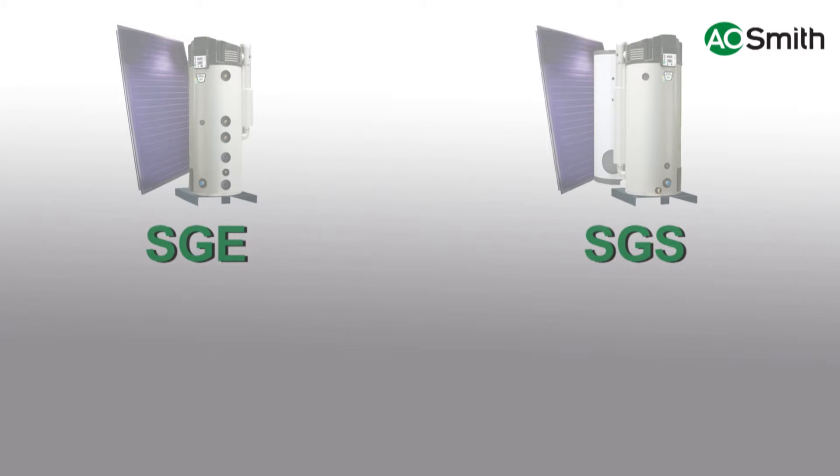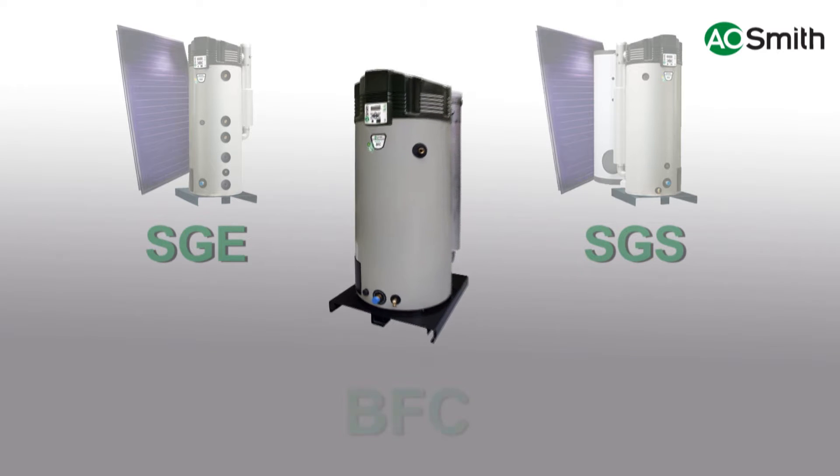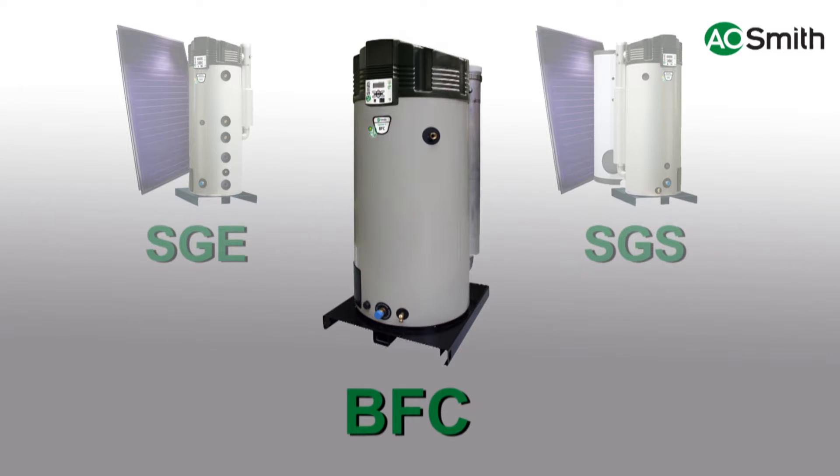An alternative to the SGE and SGS solar systems is the BFC high efficiency condensing gas-fired water heater. The BFC cyclone gas-fired water heaters are largely based on the same technology as the SGE and SGS, though the BFCs don't use solar energy. The A.O. Smith dual service modules can be connected to both the BFC cyclone and the SGE and SGS solar systems.